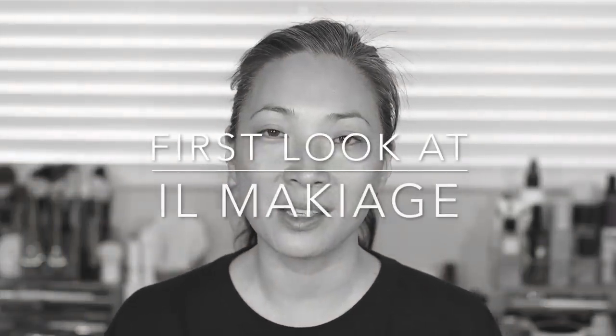Hey guys, welcome back to my channel. So today's video is all about Il Makiage. This is a revitalized brand. I think originally they were really big in the late 70s and 80s, and I recently started to see their name pop up on my Instagram feed.